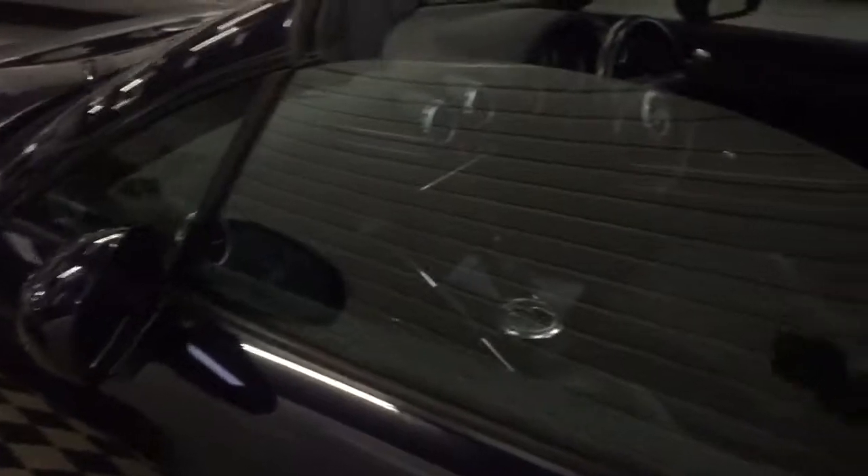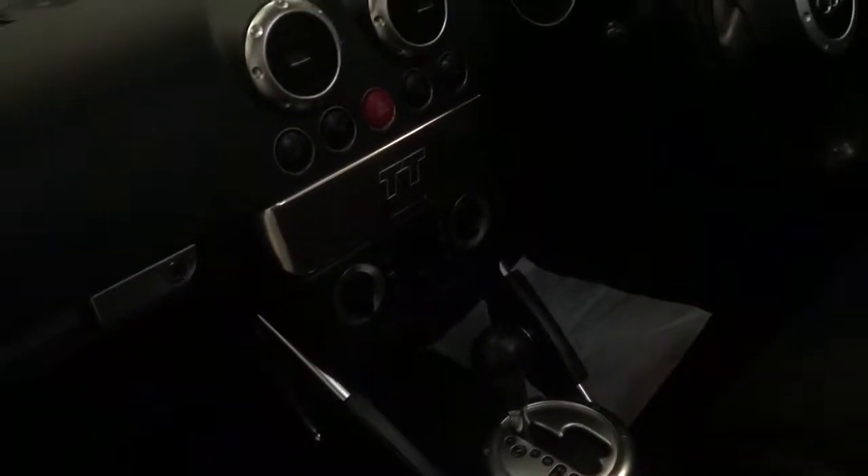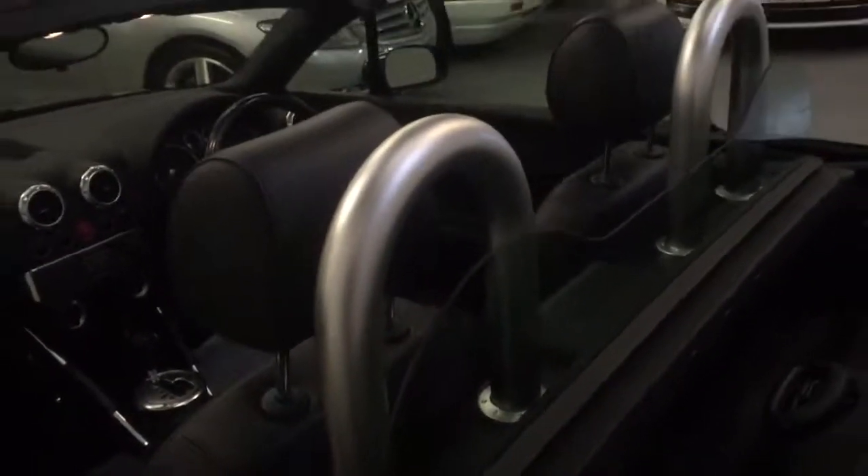I'll just show you from this side to start. It's got the Bose sound system with Bose speakers, and the DSG gearbox with Tiptronic. Seats are leather with Alcantara suede in the centre, and it's got the electric glass windbreaker on the back.